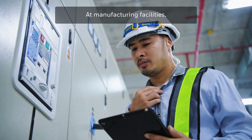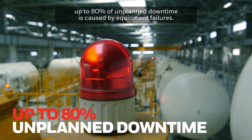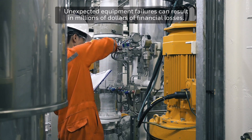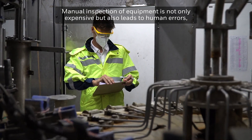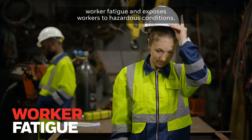At manufacturing facilities, up to 80% of unplanned downtime is caused by equipment failures. Unexpected equipment failures can result in millions of dollars of financial losses. Manual inspection of equipment is not only expensive, but also leads to human errors, worker fatigue, and exposes workers to hazardous conditions.